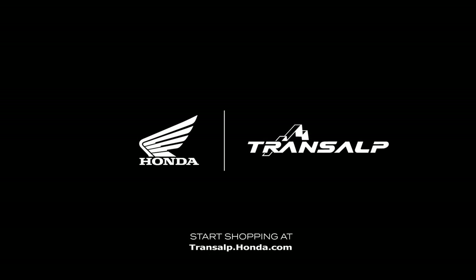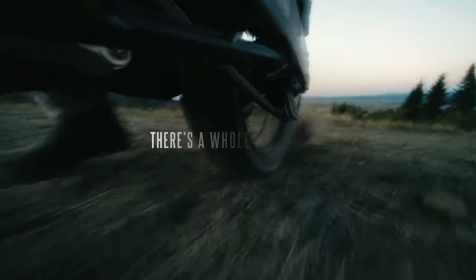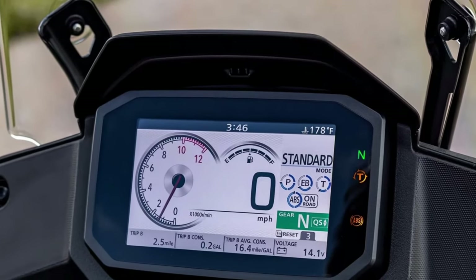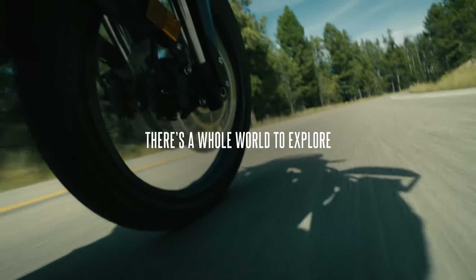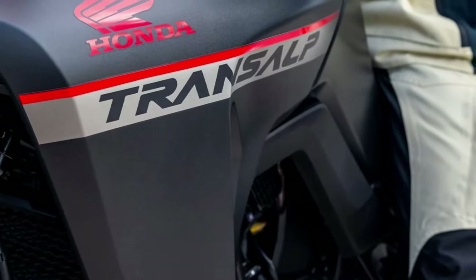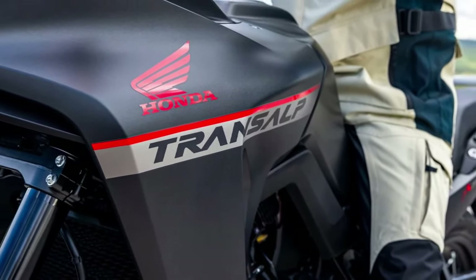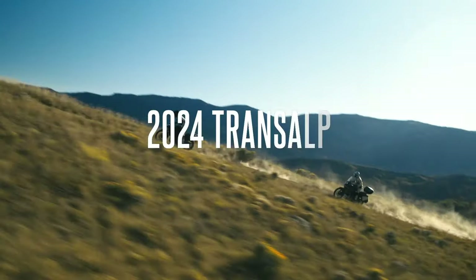The new XL750 Trans-Alp is based on a 755cc liquid-cooled parallel twin, with an 8-valve head and 270-degree crank. Claimed output is about 90 horsepower at 9,500rpm and 55 lb-ft of torque at 7,250rpm. An assist slipper clutch is standard, and a quick shifter is available as an option for the six-speed gearbox.